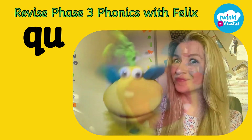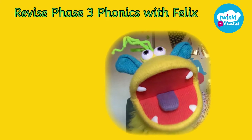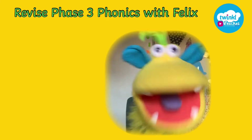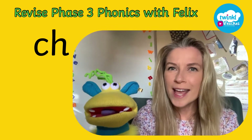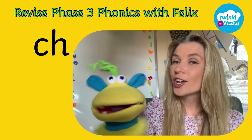Shall we do another one? Are you ready? You have the count of five, four, three, two, one to guess this one. Did you get it? Of course they did. The digraph is indeed ch.